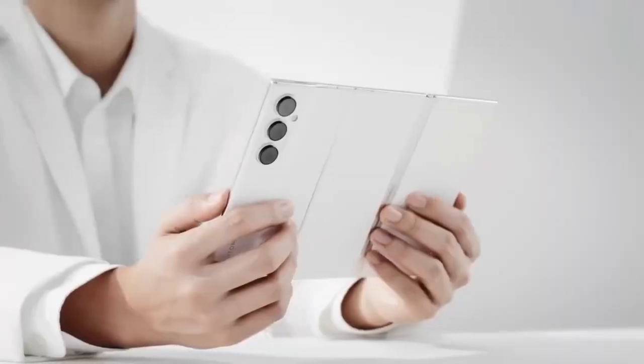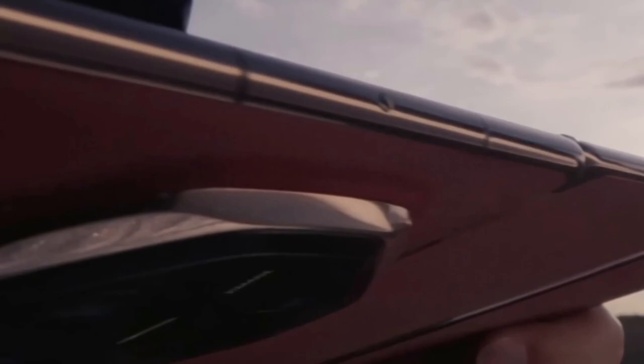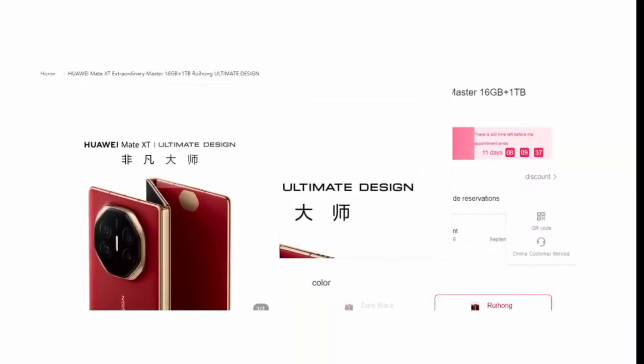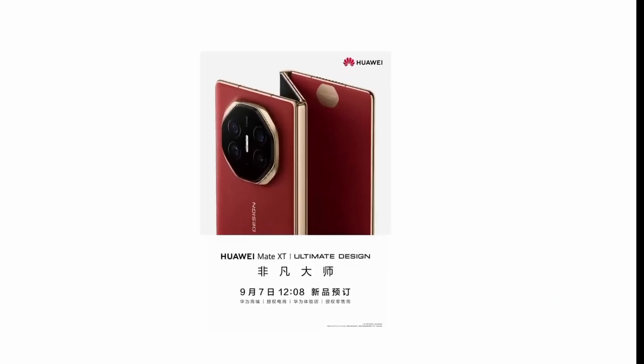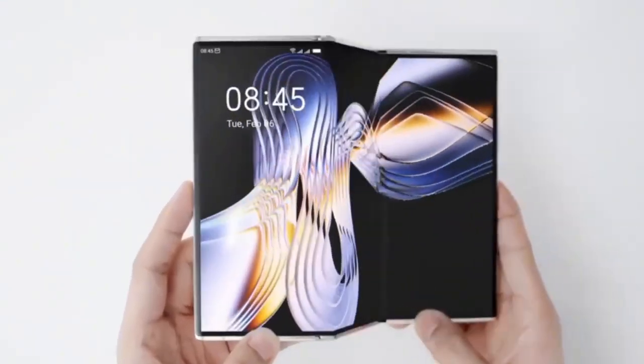While Huawei has revealed some crucial details about the Mate XT, there are still a few things we are eager to learn at the launch event. Huawei hasn't shared much about the phone's camera setup, battery capacity, or pricing just yet, but with the event just around the corner, we won't have to wait long to find out everything about Huawei's bold new foldable.